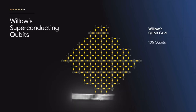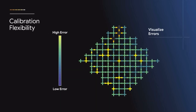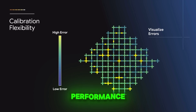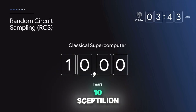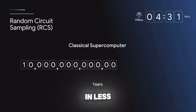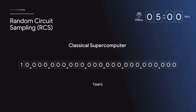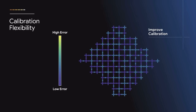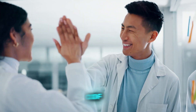And it's not just theoretical. Google ran a standard benchmark test called random circuit sampling, RCS, to measure Willow's performance. The result: a computation that would take classical supercomputers 10 septillion years was completed in less than five minutes. This isn't just a stat to impress — it's solid proof that quantum computing can tackle challenges far beyond the reach of classical systems.